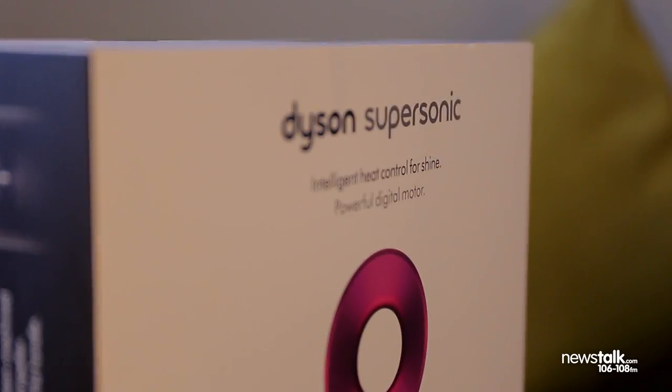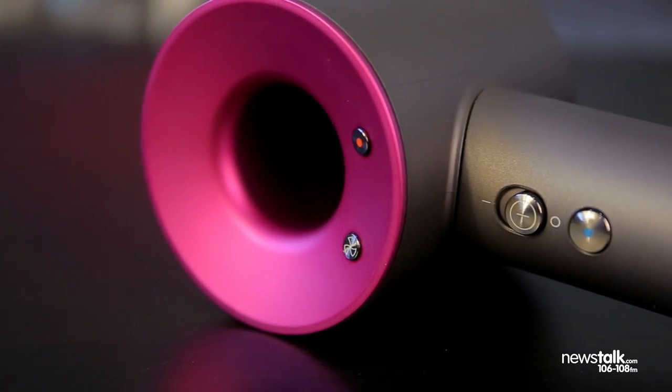I'm Jess Kelly. I'm here with Session Stylist Race Gilligan to look at the new Dyson Supersonic Hairdryer, the device that has reimagined the everyday drying of the hair.